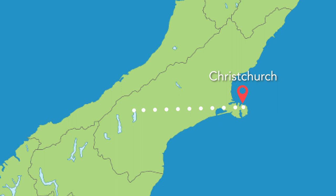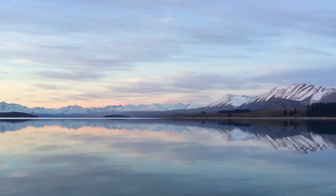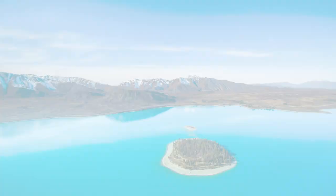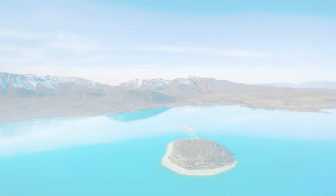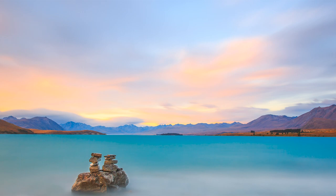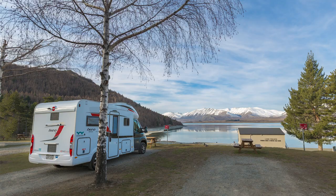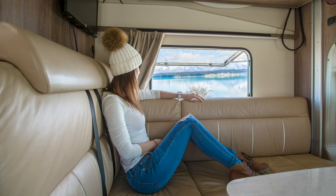I usually fly into Christchurch because it's quite cheap, then grab my camper van and head straight to Lake Tekapo. This is a beautiful aqua-coloured lake with beautiful mountains surrounding it. There's usually snow on these mountains most of the year, so it's a really pretty scene as you can see in these photos. There's a caravan site right on the lake, so it's one of those beautiful spots where you can spend a few days. There's also hotels and cafes around.